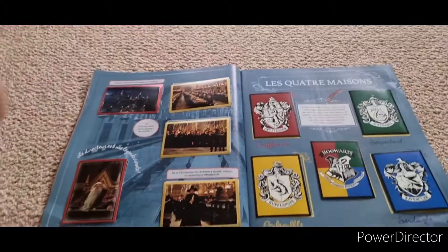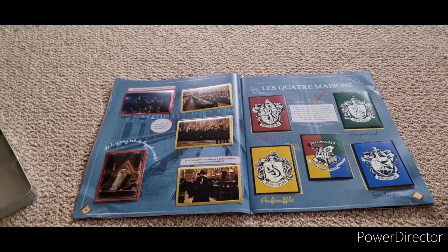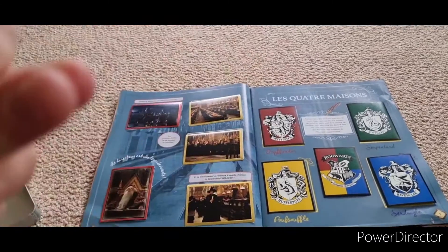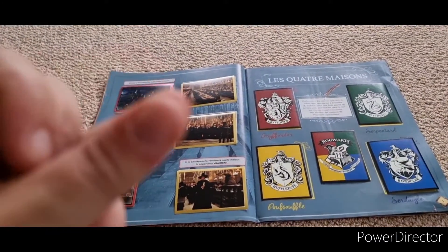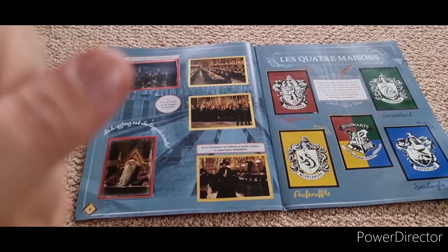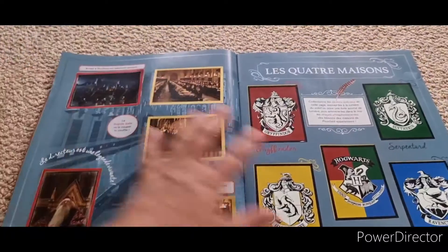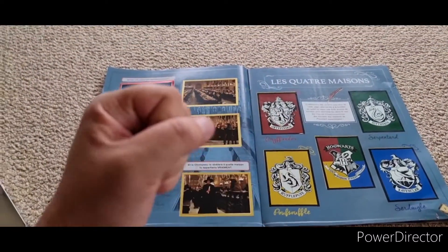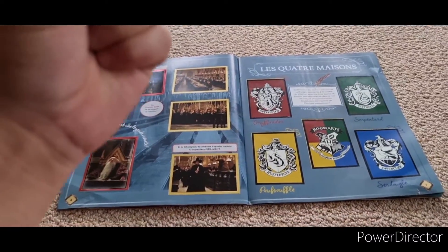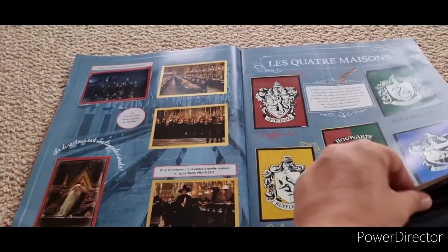Weird thing to be proud of, but yes. And within the next transition or click of my fingers, these shall all be stuck in as well. And here they all are, nice and stuck in the book. Another whole page. And to continue our journey, we shall do the next page.